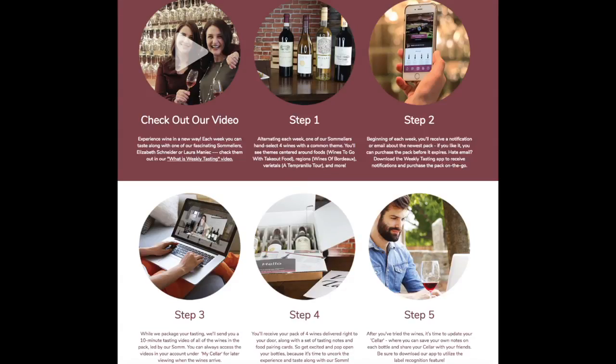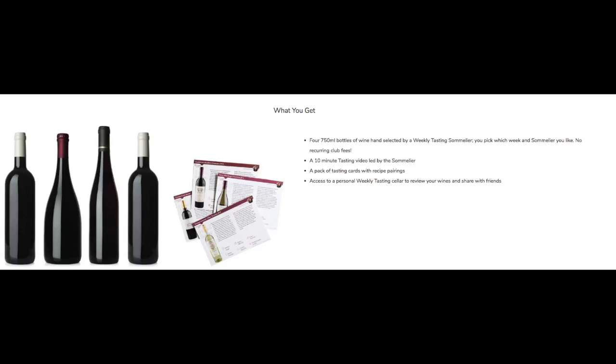Hey guys, it's Lisa and today I'm here to bring you a really cool wine subscription service called Weekly Tasting. I will put all of their information in the description box down below. This company is really cool because you're not obligated to buy every month. They will send you an email and let you know what wines are available for purchase. It's $69.99 per tasting, which is four bottles of wine with free shipping, and if you decide you don't want them you could just opt out for that time.